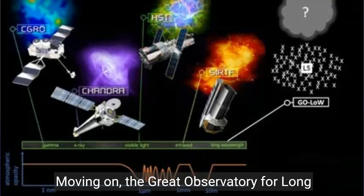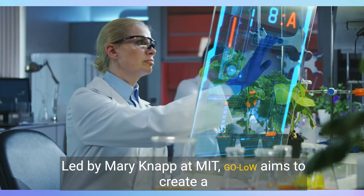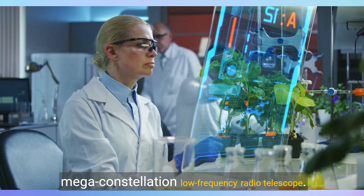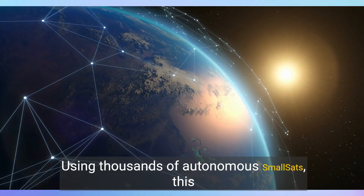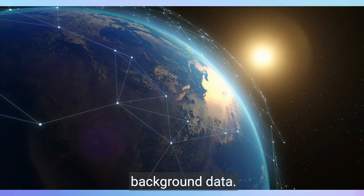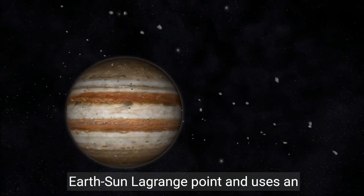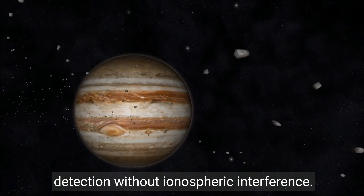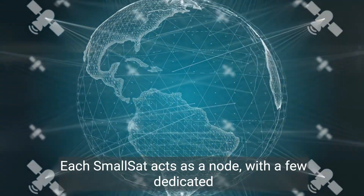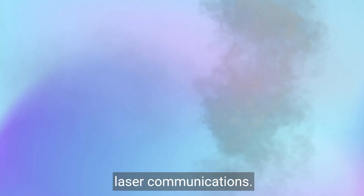Moving on, the Great Observatory for Long Wavelengths, or GOLO, represents a step forward in radio astronomy. Led by Mary Knapp at MIT, GOLO aims to create a megaconstellation low-frequency radio telescope. Using thousands of autonomous smallsats, this project measures magnetic fields and gathers cosmic background data. GOLO's design positions the telescopes at an Earth-Sun Lagrange point and uses an interferometric array, allowing long wavelength detection without ionospheric interference. Each smallsat acts as a node, with a few dedicated to communication and computation, ensuring efficient data transmission to Earth via laser communications.